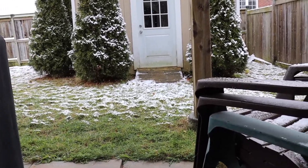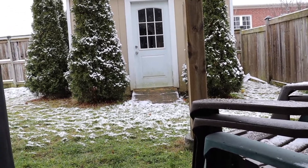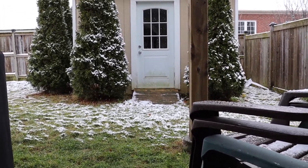As you guys can see, it is snowing out. It's supposed to snow for the next couple of days — it's really pretty. That's our little shed back there, and some evergreens.